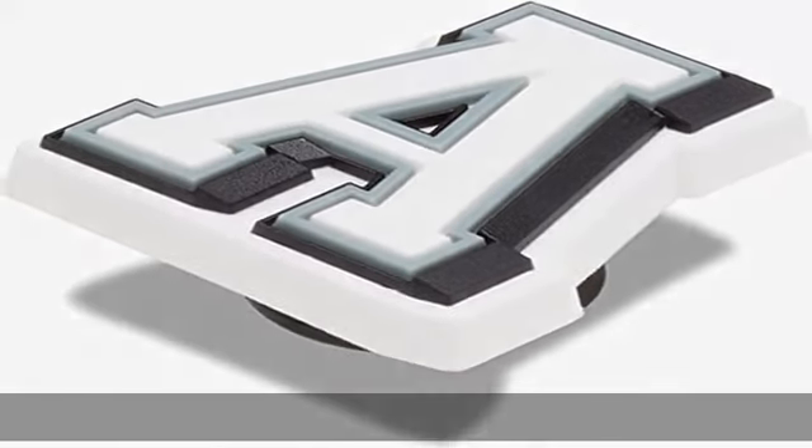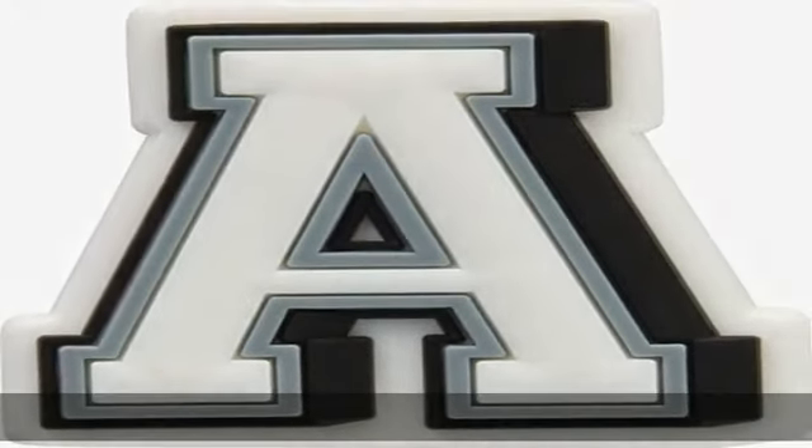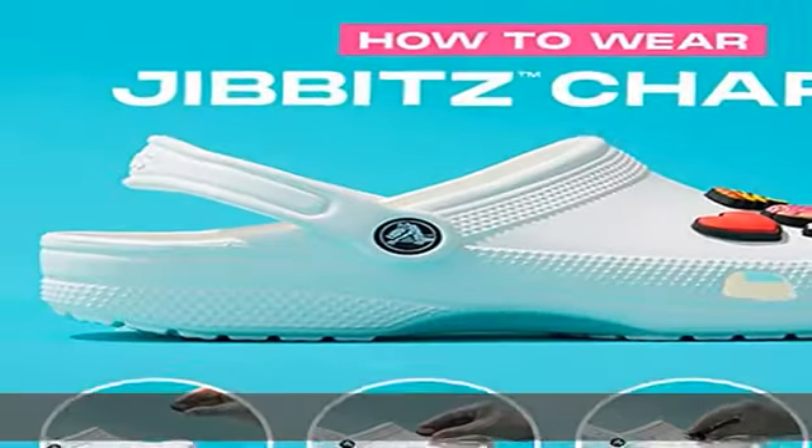100% synthetic imported Jibbitz for Crocs allow you to personalize your Crocs with style. Crocs shoes sold separately. Authentic Crocs Jibbitz charms, designed specifically by Crocs for Crocs. A pair of Crocs can hold 26 Jibbitz shoe charms.